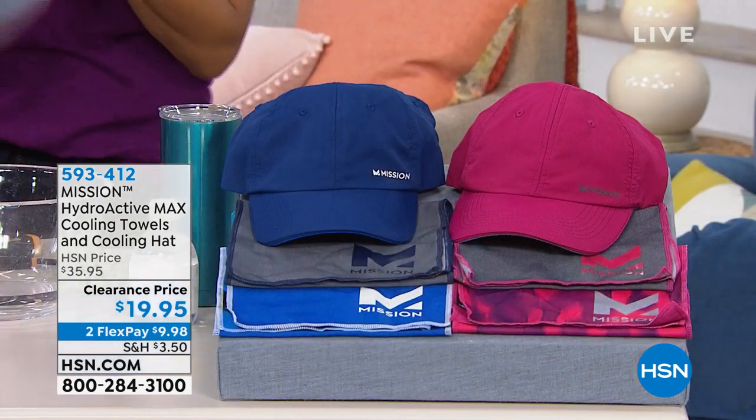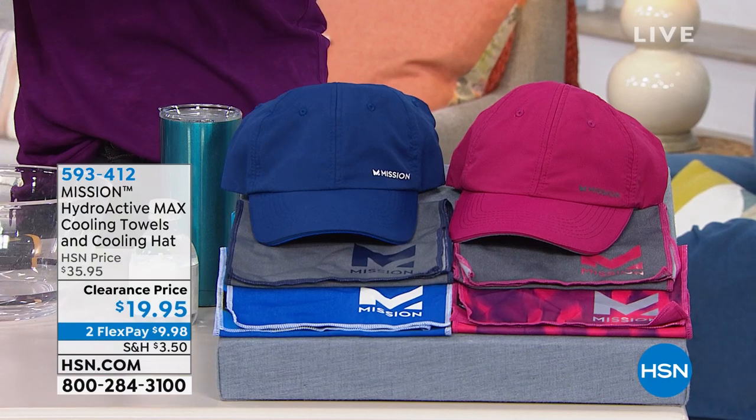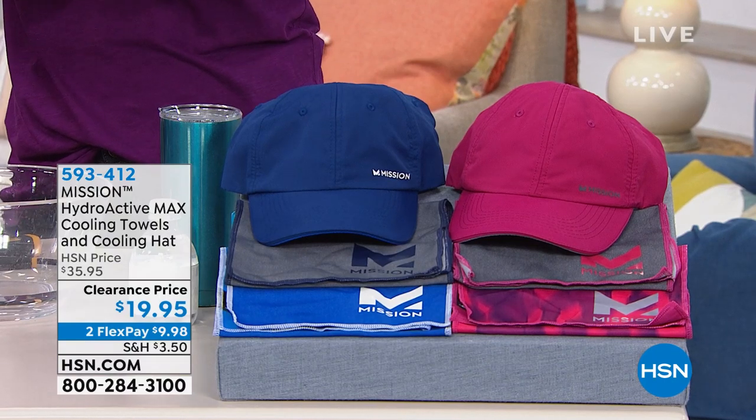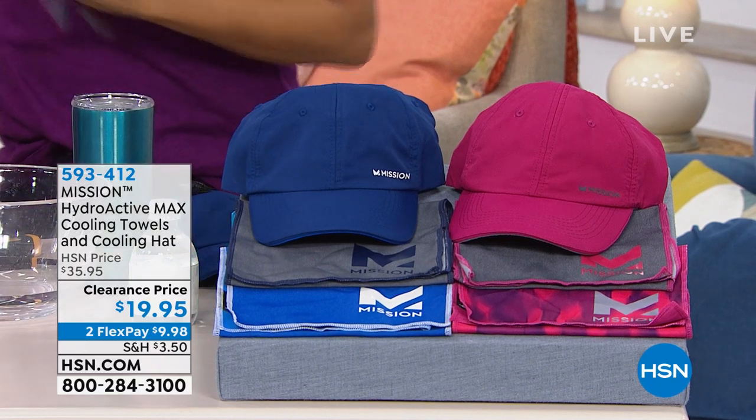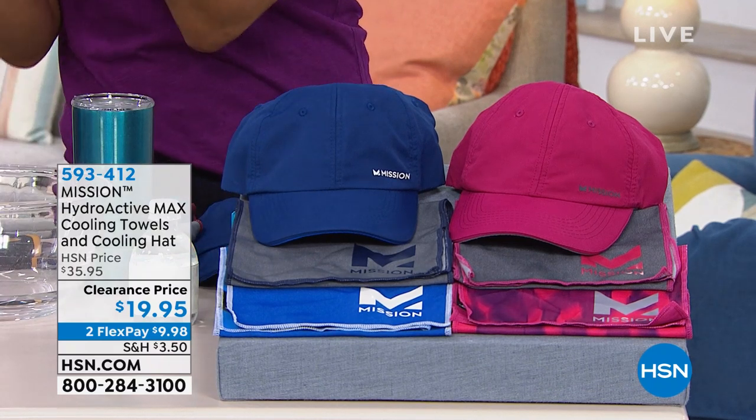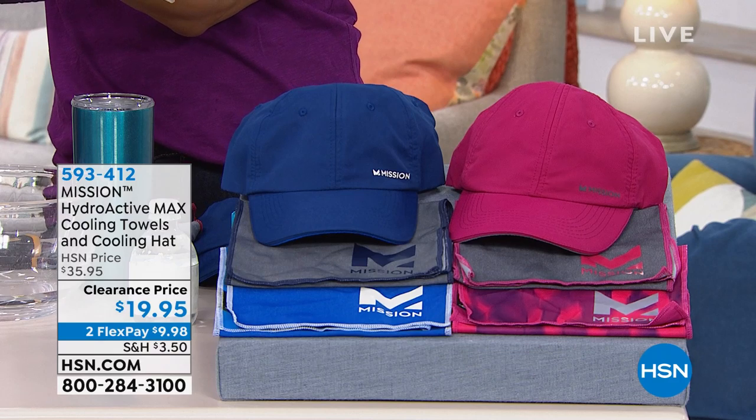You can use these for gardening, outdoor chores, hiking, biking, or an outdoor event like a baseball game, soccer game, or walking through the farmer's market. This is the solution. You're getting two towels and the hat. The hat also keeps you cool — the technology is built into this fabric as well.